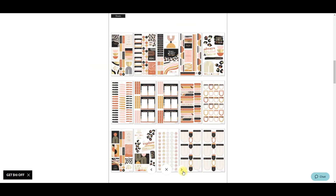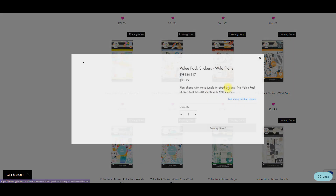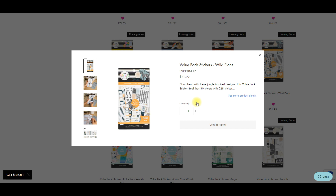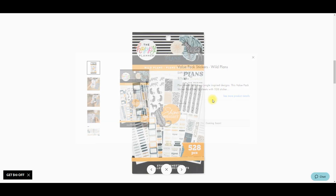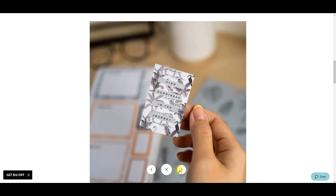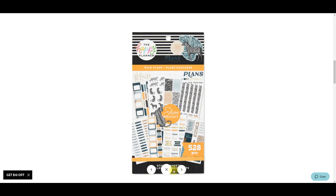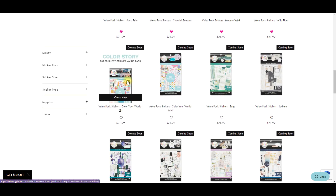Modern Wild - yes please! It has leopard print in it so I'm already sold - say no more! I actually really like a good majority of the books in this release. There's a lot of good ones, a lot of animal things - look at all the leopard, I love it! And we're getting some new Color Story sticker books which is exciting.